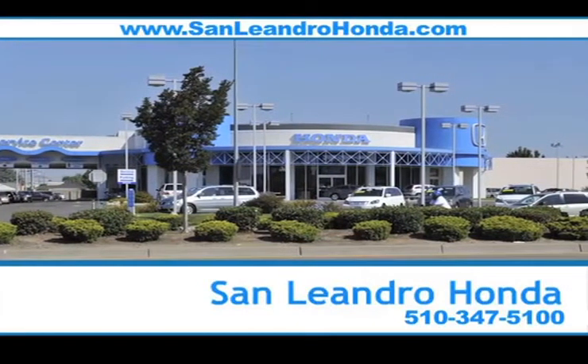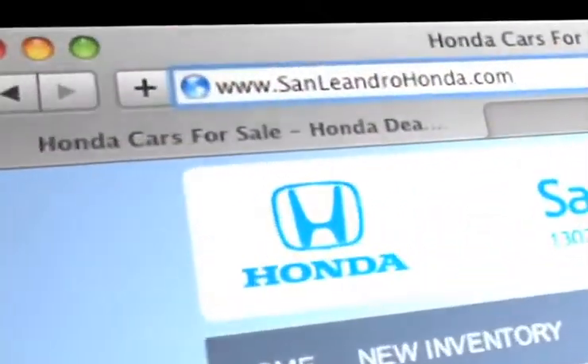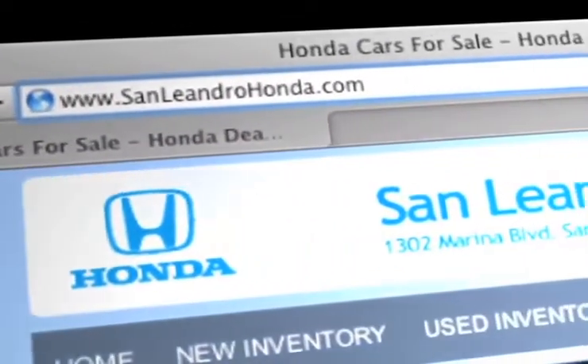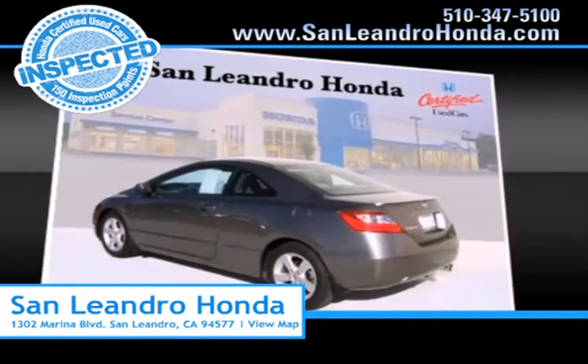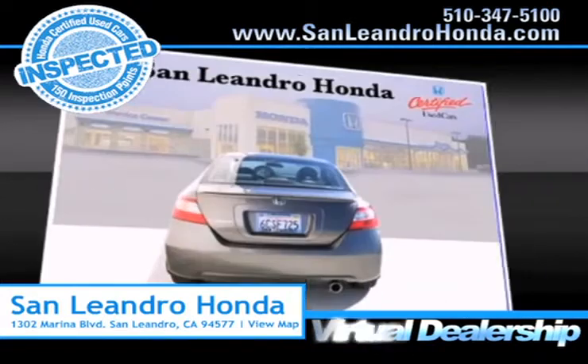Visit our virtual dealership at www.sanleandrohonda.com. While you're there, search our certified pre-owned specials. Shop our virtual dealership 24-7.